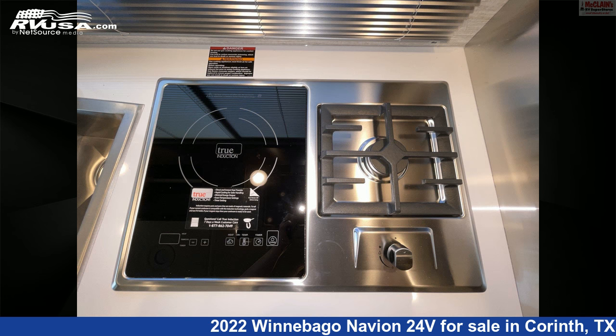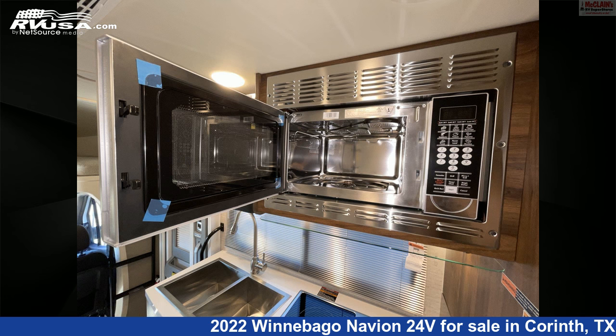The floorplan layout of this Class C features a front living area, mid-kitchen, and rear bedroom.